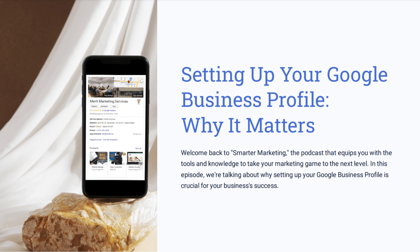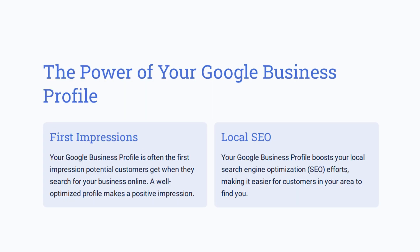Your Google Business Profile is a digital storefront, which is the first impression that potential customers are going to have when they search for your business online. The power of your Google Business Profile is that first impression and also for local SEO — this is going to boost your local search engine optimization efforts, making it easier for customers who are in your area to find you.